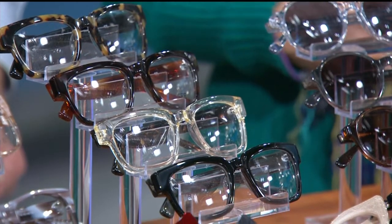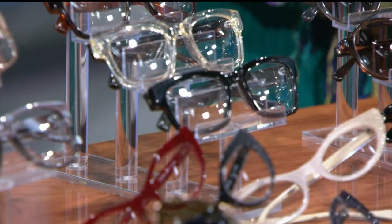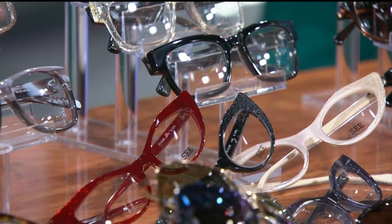These days, more people who wear glasses have more than one pair, and it isn't in case one breaks. Instead, it is all about fashion. Shawn Weesey from C.I.O.R. down on State Street is here with some of the latest trends.